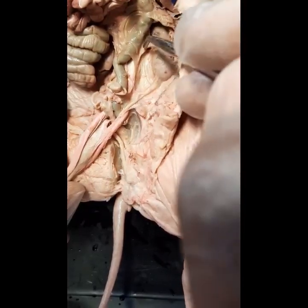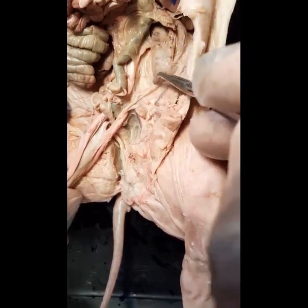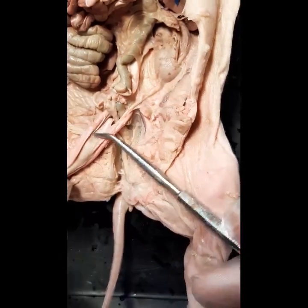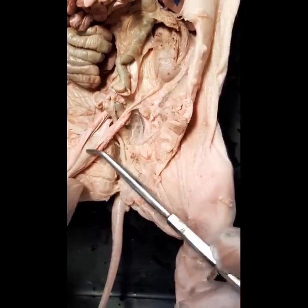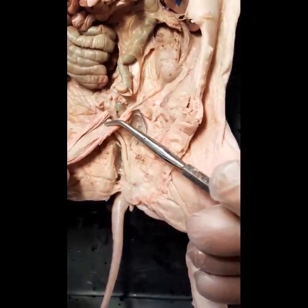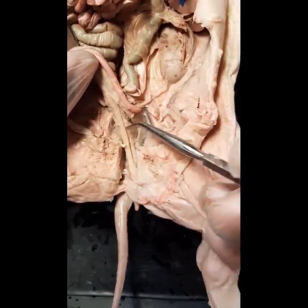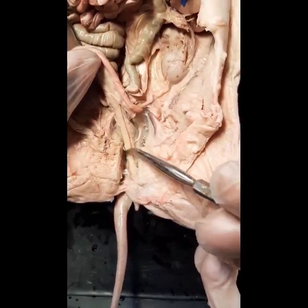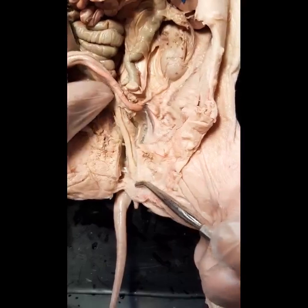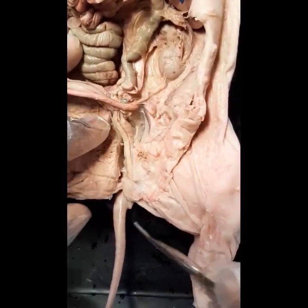So you have the kidney, then the ureter comes all the way down and joins the bladder. The bladder stores urine until it has to be voided. Urine would leave the bladder and then flow through the urethra.